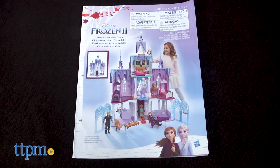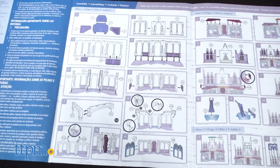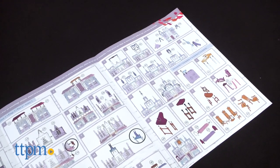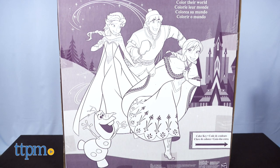There is adult assembly required and it took us one hour and 30 minutes. The instructions were not always clear and some of the pieces were hard to put together. You might want to assemble this before giving it to your kid, or keep your kid busy with the color-by-number coloring panel on the back of the box — it's kind of clever.